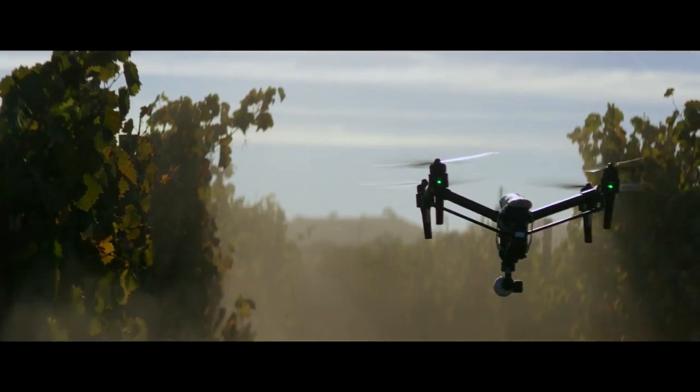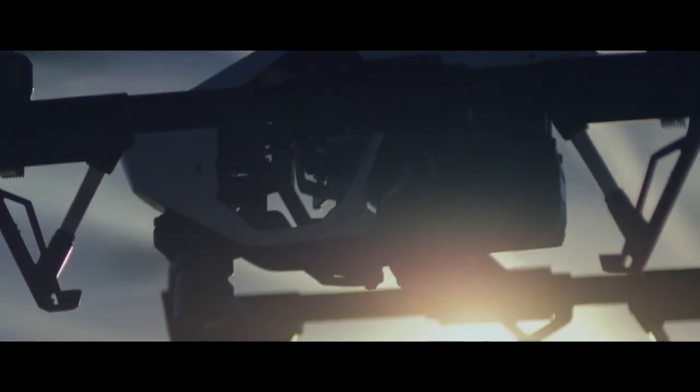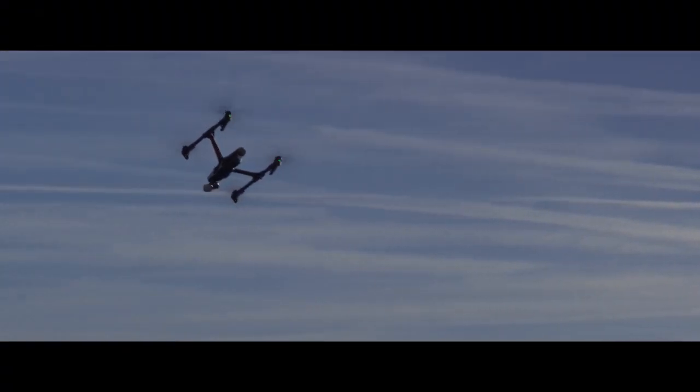It all starts with the ready-to-fly innovative design. The sleek, aerodynamic body is remarkably lightweight, especially when you consider the technology that's packed into it. A smart flight controller, powerful motors and large propellers make the Inspire 1 responsive and stable.